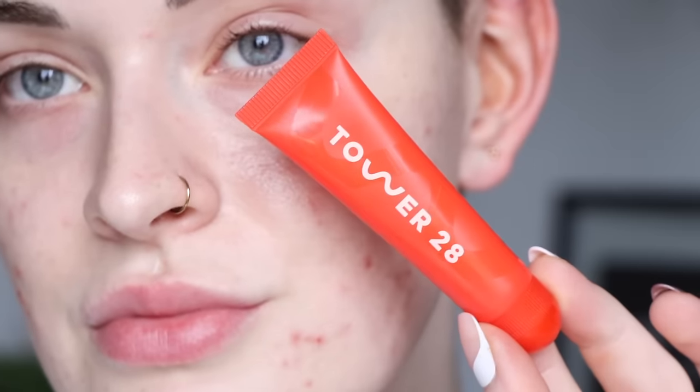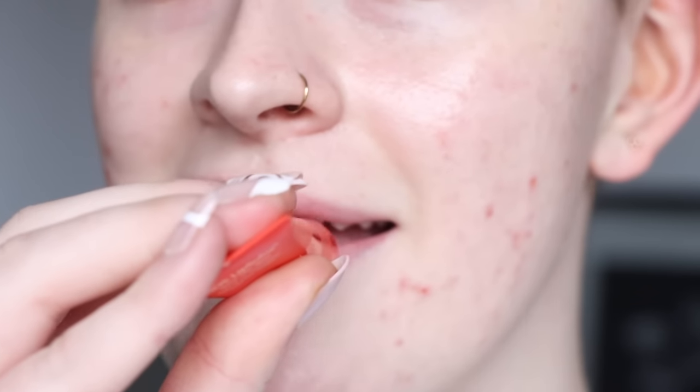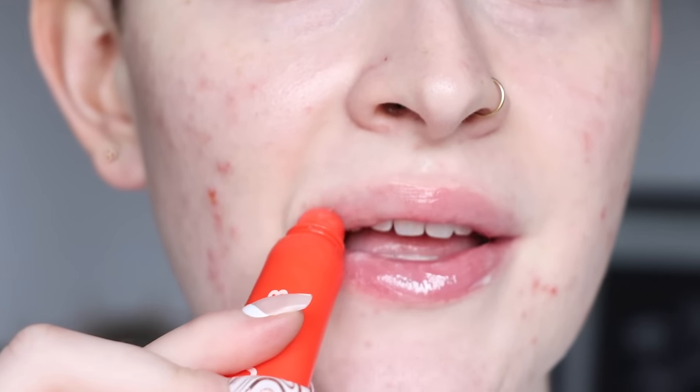I always start out with some kind of lip balm when I start my makeup, so I applied the new Tower 28 Lip Softy — this is just the clear one. I like applying this first so that when I do my lips at the end of my makeup look, my lips are nice and hydrated.